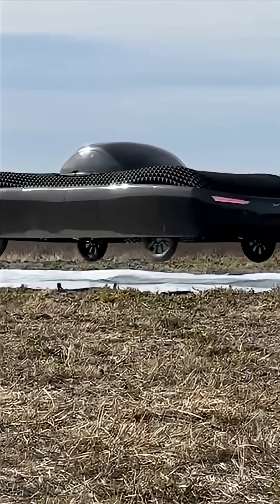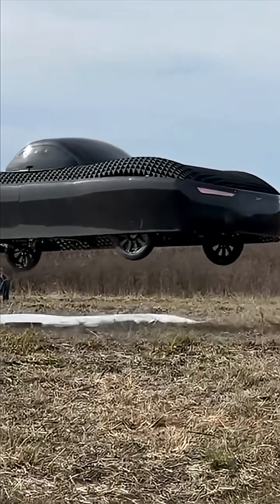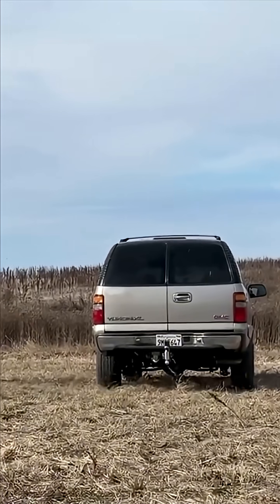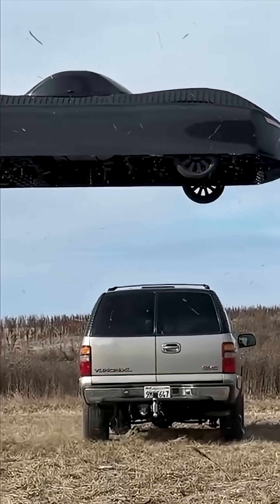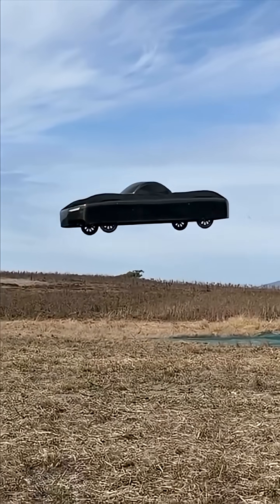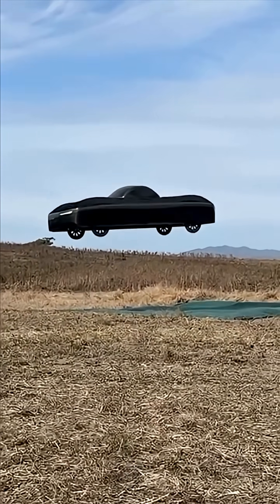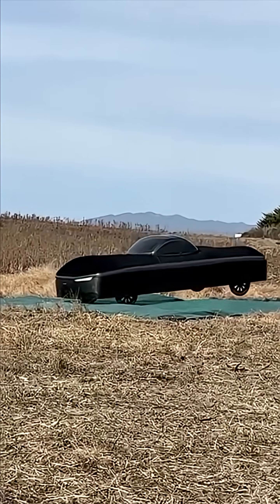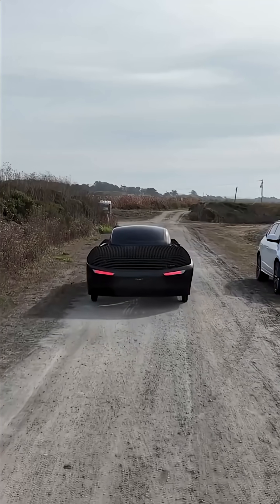Welcome back. Today we're talking about something wild — the Aleph Model Zero. This isn't your average electric car or a drone with wheels; it's a fully functional flying car prototype made by a California-based company, Aleph Aeronautics. The Model Zero blends real driving with vertical flight — yes, from the road to the sky.